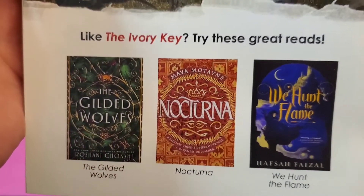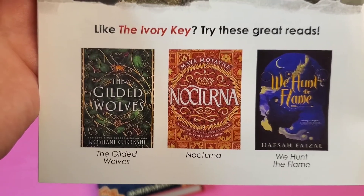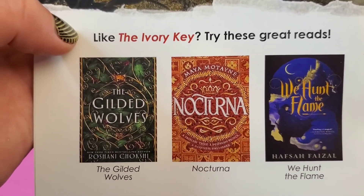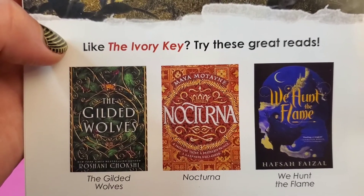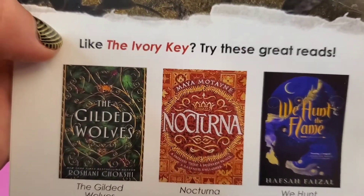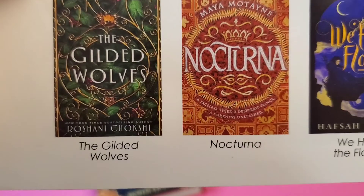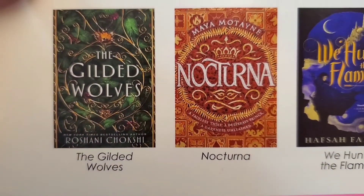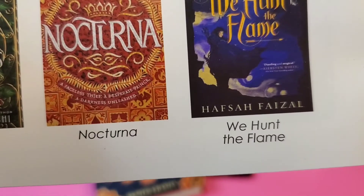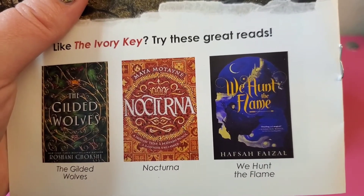If you end up liking The Ivory Key, they give you a few book recommendations that are similar. First up, we have The Gilded Wolves by Roshani Chokshi — I love that book and highly recommend it. I'm actually probably going to reread it this year because I finally bought the third book in the trilogy. Next, they recommend Nocturna by Maya Montaigne, and last but not least, We Hunt the Flame by Hafsa Faisal — which I own because it was an Owlcrate book, though I haven't gotten to it yet.